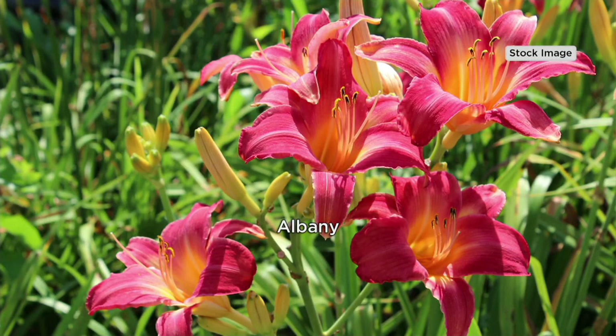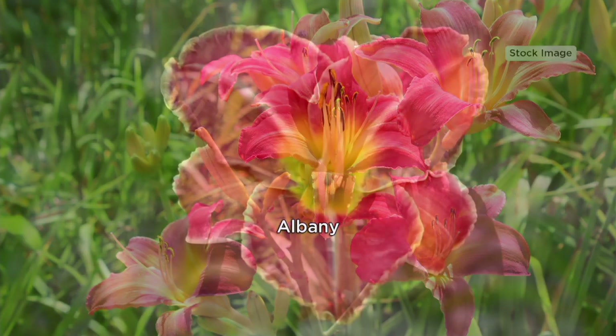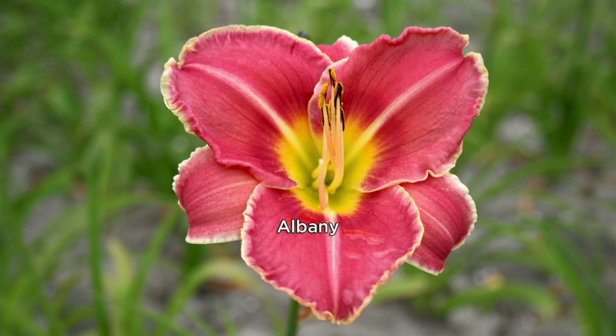Let me tell you how hard these are to find. The Albany and the Old Fort Bay were named by Eric Walleen — my uncle. So you're not going to find these down at the big box store. You will not. It's a whole different type of daylily.